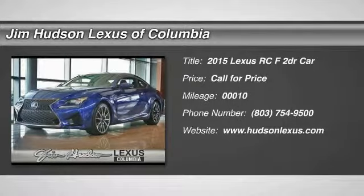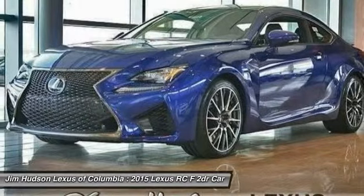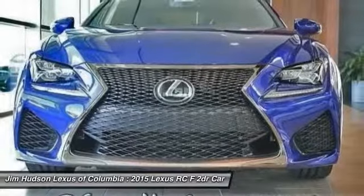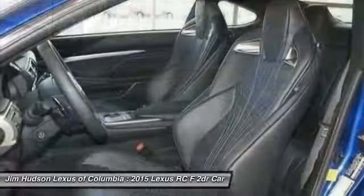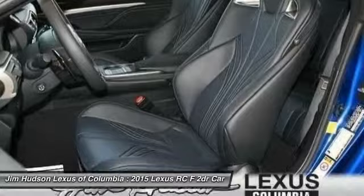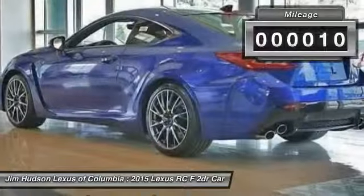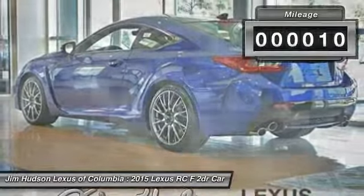The 2015 Lexus RC. The Lexus RC is engineered from the asphalt up. The entirely new coupe body style is designed to ignite your passion for performance. Get performance on demand and experience the thrill of virtually instant upshifts at your fingertips. This vehicle has less than 100 miles.